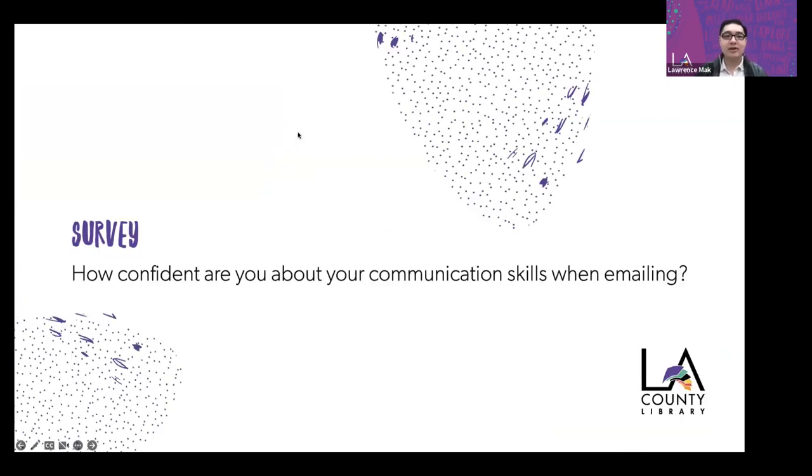I want to see just from participants here — you can type your response in the chat — how confident are you about your communication skills when emailing? Just respond with a simple yes or no, or maybe provide some insight. I'm decently confident in my own emailing skills, but I always learn something new, especially with these programs, and I hope you will too.